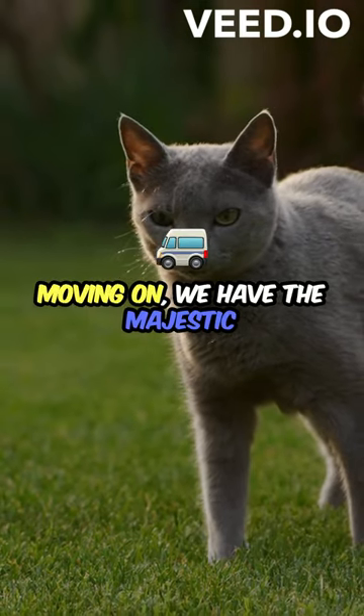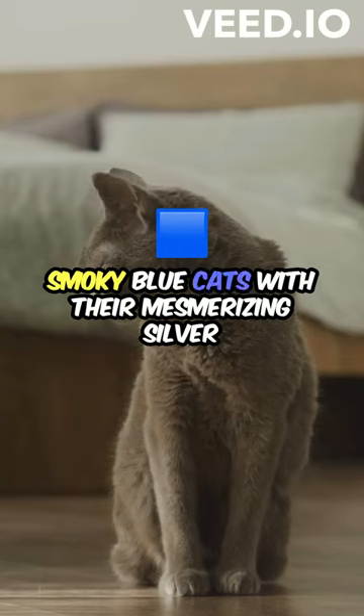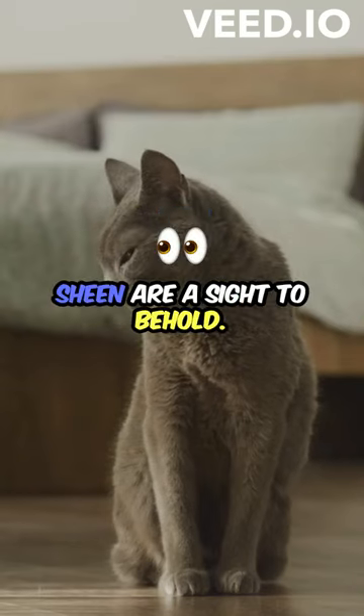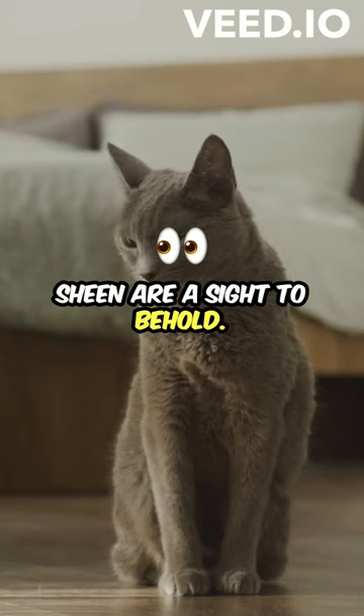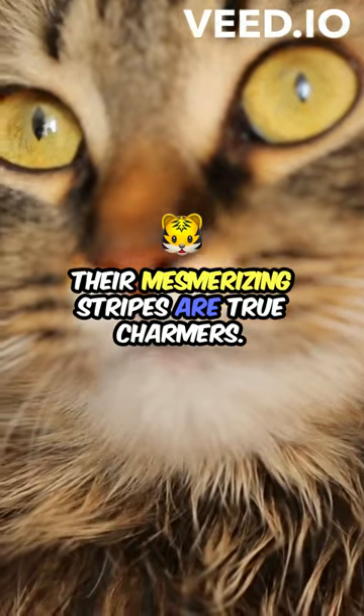Moving on, we have the majestic gray cats, known for their wisdom. Smoky blue cats with their mesmerizing silver sheen are a sight to behold. The affectionate brown tabby cats with their mesmerizing stripes are true charmers.